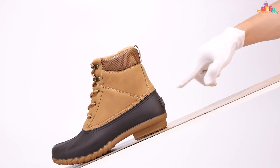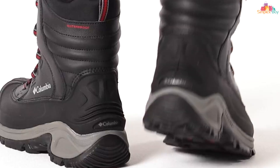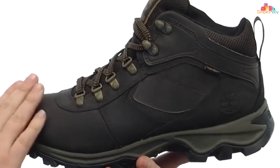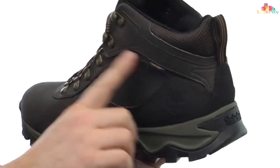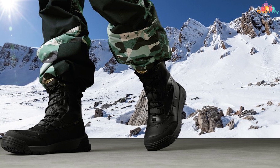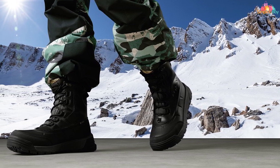That wraps up our guide to the 7 Best Ice Fishing Boots to keep your feet warm, dry, and comfortable during your winter fishing expeditions. Remember, the right boots can make or break your ice fishing experience, so choose wisely. Don't forget to like, share, and subscribe for more expert reviews on the gear you love. Stay warm and fish on!